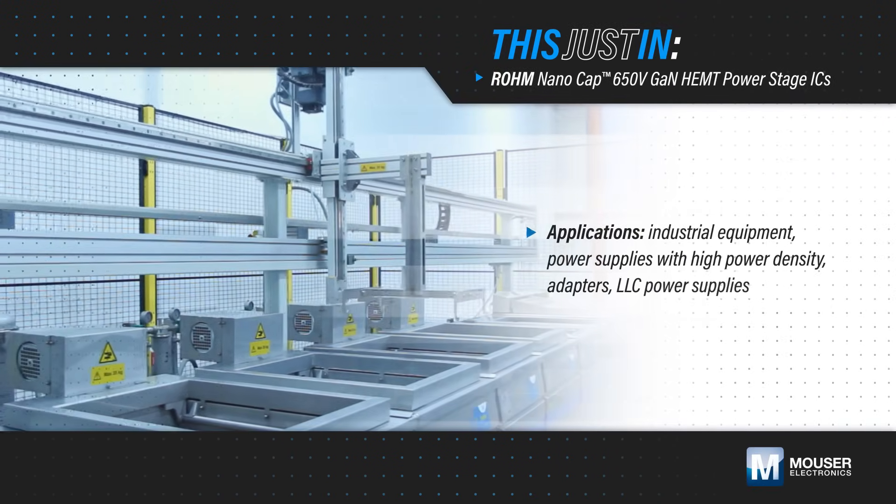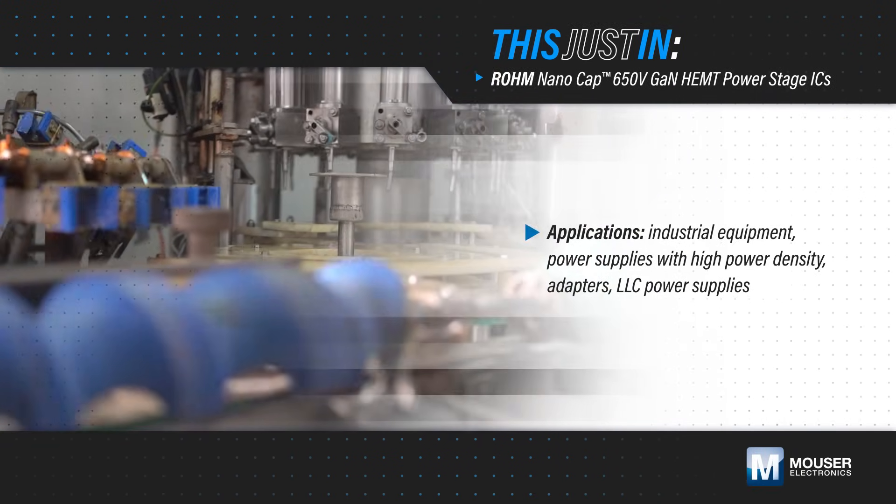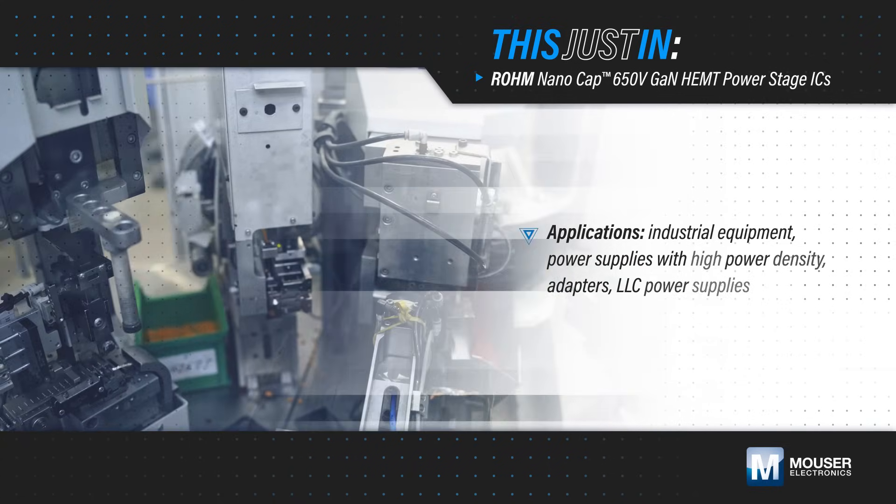Gallium Nitride HEMTs can increase efficiency and power density, both of which are desirable for industrial equipment and power supplies in general, but they can be challenging to implement properly.